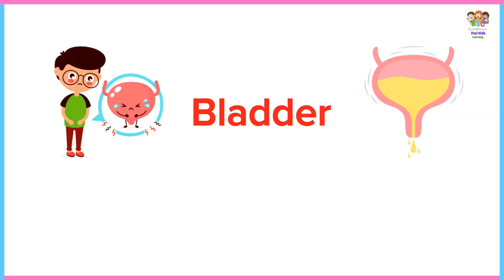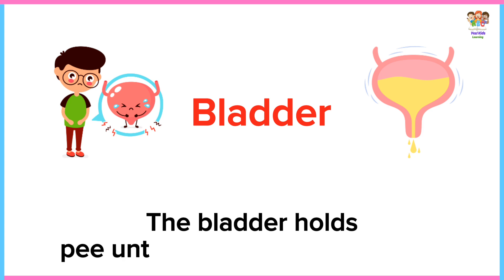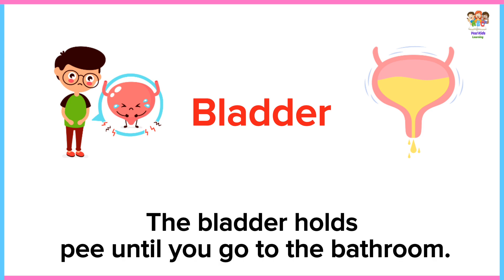Bladder. The bladder holds pee until you go to the bathroom.